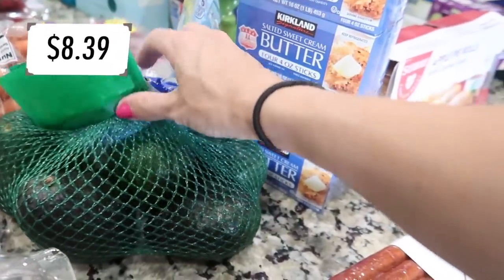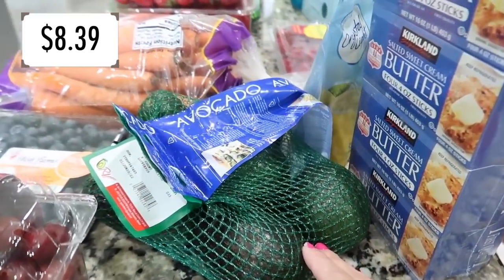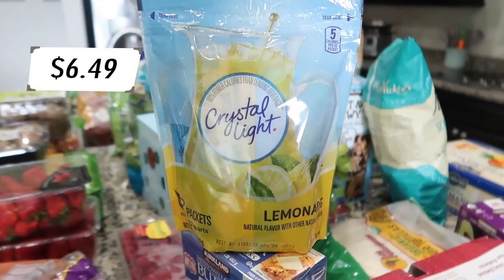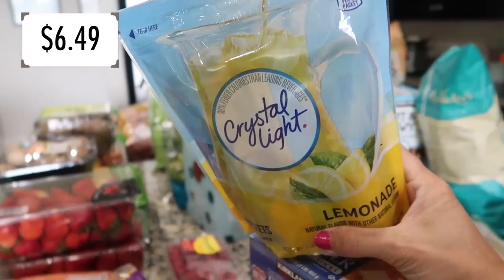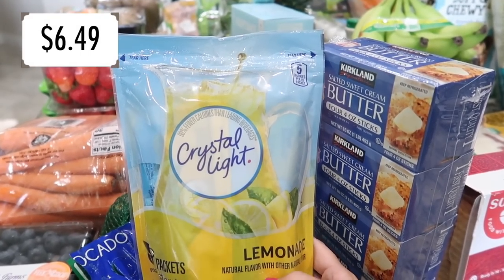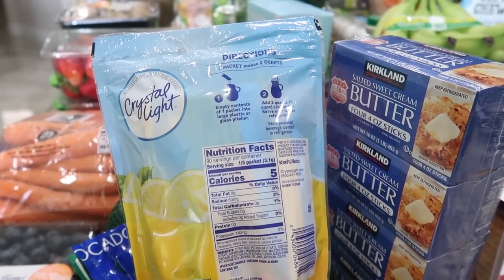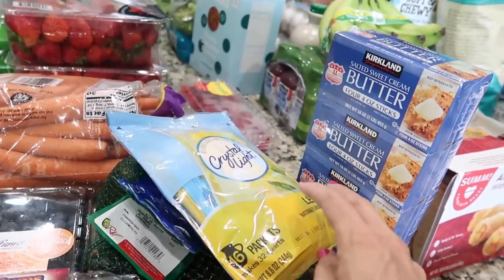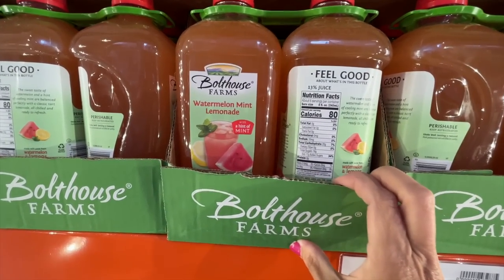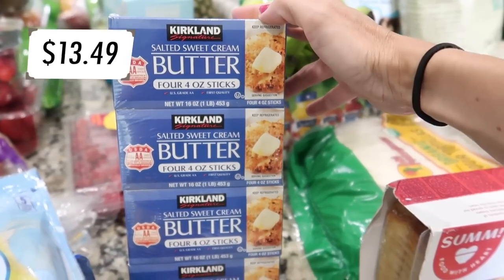Grabbed some avocados — I actually tested them this time and made sure they were firm. The kids love eating them with spoons. Also got some lemonade for Avelina — she's been asking for it all summer and begs for it every time she has a friend over. This one has zero added sugars, though I'm sure it has some chemicals to compensate. The watermelon mint lemonade in the refrigerated section looked great but had 18 grams of added sugar, so I skipped it.